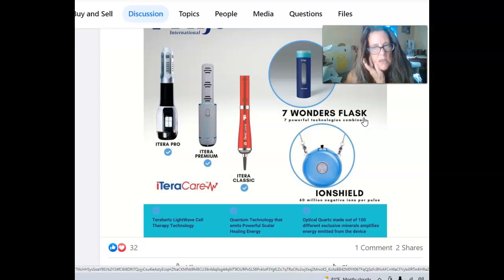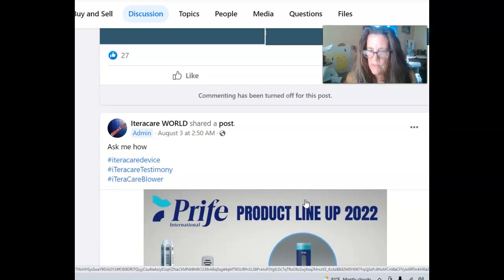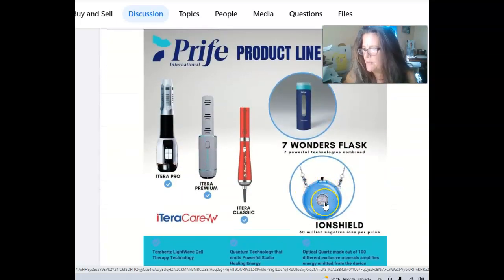This is the iTeraCare classic, and this is their new premium — which is what she bought. And this is the pro, which is mostly for doctors, chiropractors, and people that want to use it all day. So they came out with this iron shield and it has really helped me.